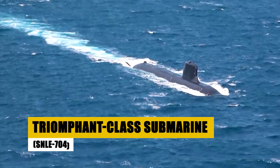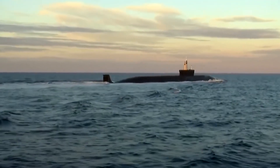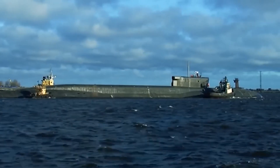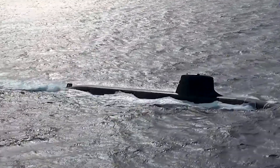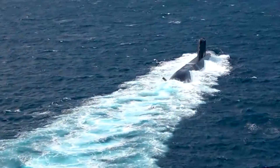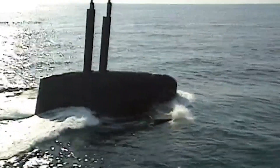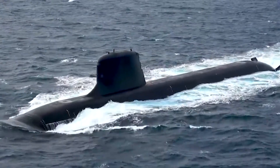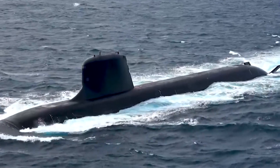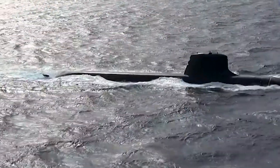The Triumphant-class submarine, epitomizing the French Navy's strategic might, is a marvel of modern naval engineering. With a displacement of 14,335 tons submerged and stretching 453 feet in length, it represents the forefront of undersea warfare capabilities. Powered by an advanced pressurized water nuclear reactor, it achieves speeds up to 25 knots. Equipped with 16 M45 TN-71 missiles capable of delivering a strategic deterrent over thousands of kilometers, it's also armed with the Exocet SM-39 for surface engagements and ECAN L5 Mod-3 torpedoes for anti-submarine warfare. Its complement of 111 crew members reflects France's commitment to global stability and peace through strategic deterrence.